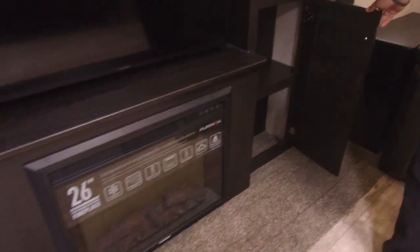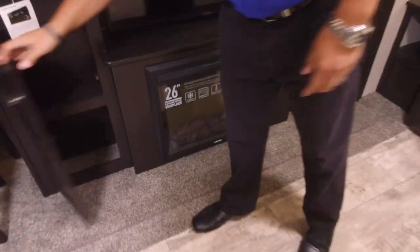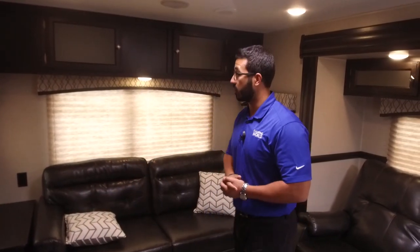Right underneath the TV is your 26-inch fireplace. This RV actually has two fireplaces — essentially big space heaters. If you're somewhere without a charge for electric and it gets a little chilly, you can turn this on to take the chill off without using propane. Definitely some advantages besides just looking really cool.